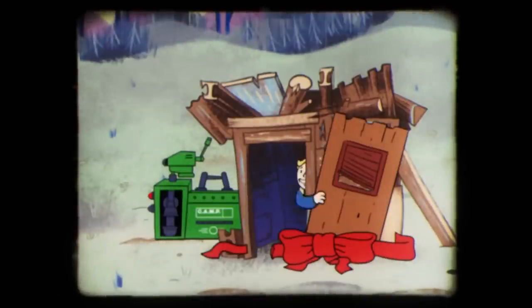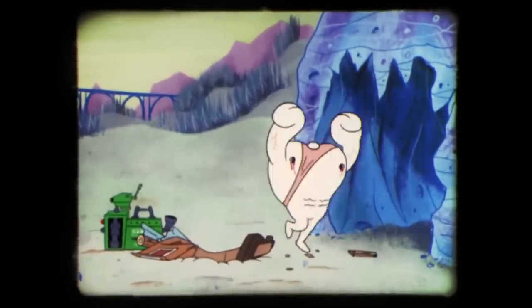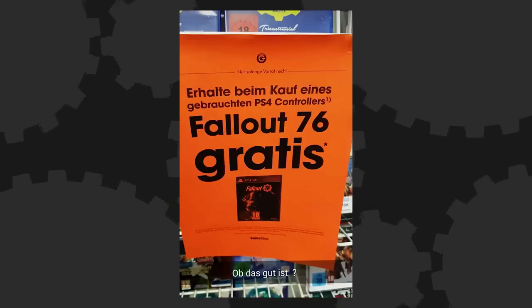No, it's not, GXKid. Bethesda hasn't officially responded, but some community managers were popping up on the game's subreddit to say they've let the devs know and they're talking about it. Those community managers are earning their money these days on Fallout 76. Meanwhile, to add insult to injury to the game's long-suffering fans, a GameStop in Germany is now giving the game away for free if you buy a used PS4 controller.